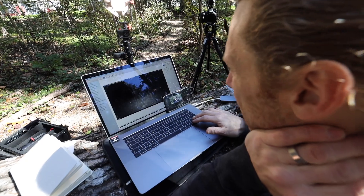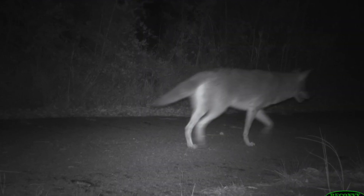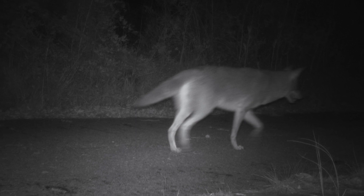And the cameras did not disappoint. Oh, that's a wolf. Is that one collared? If that wolf is not collared — that'd be huge.